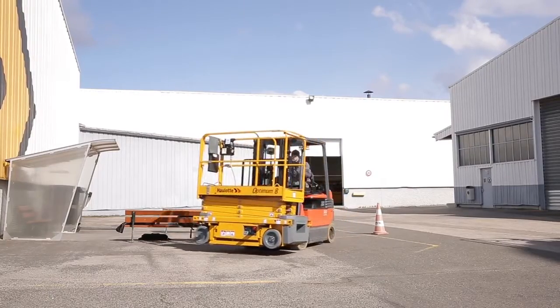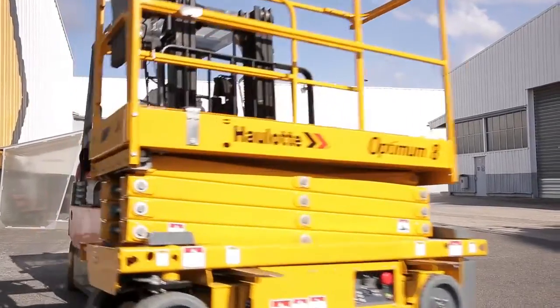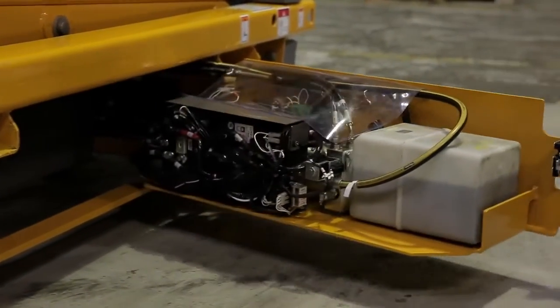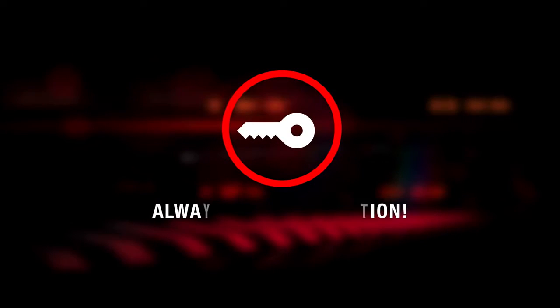Thanks to the forklift tine pockets integrated into the chassis, the machine can be lifted easily without any risk of tipping over. To winch Optimum 8, the electric brake release is very fast. It's always ready for action.